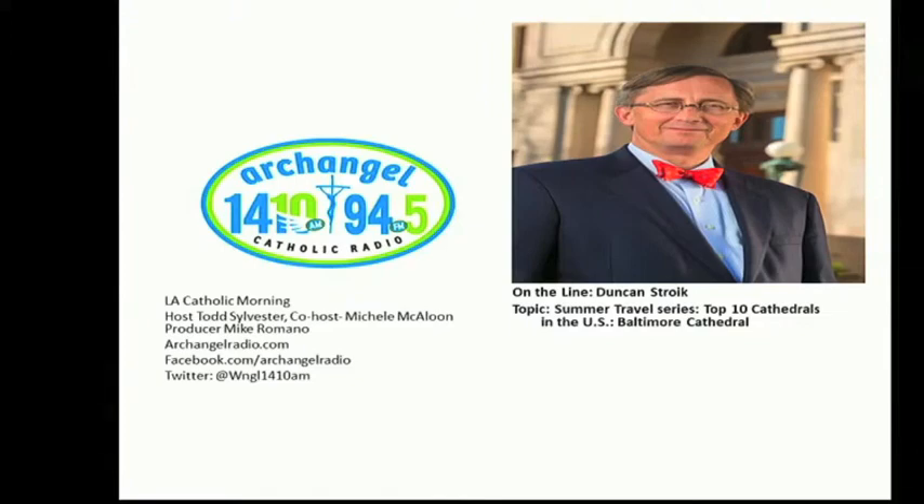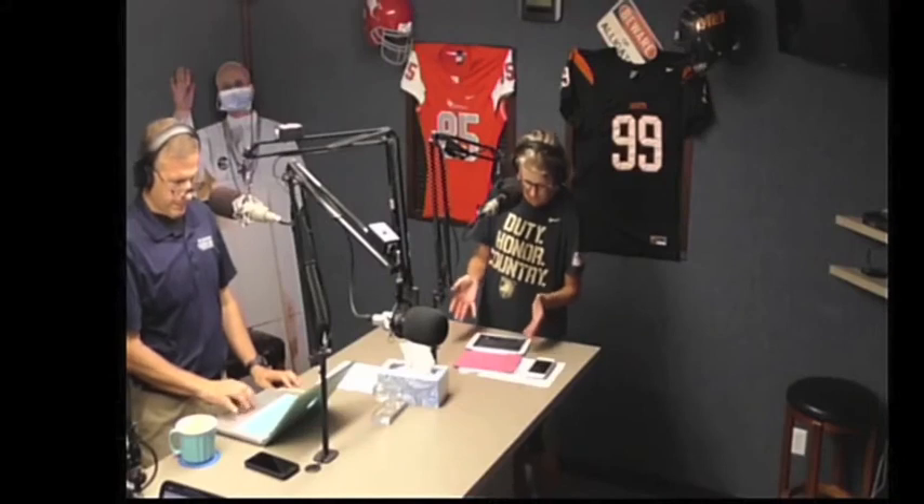Very good. Duncan Stroik, thank you so much. Folks, go visit this cathedral — americasfirstcathedral.org. Maybe you might want to take a road trip. We will speak to you next week. Duncan, have a great week. Looking forward to it. Bye-bye. God bless.